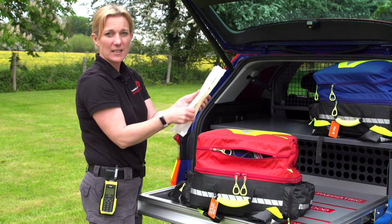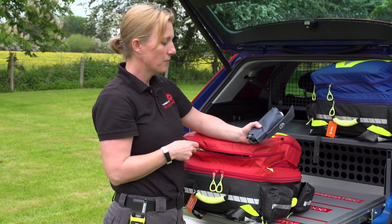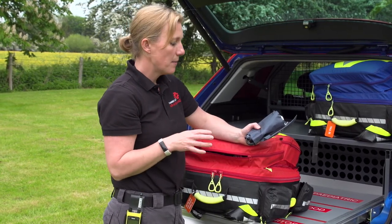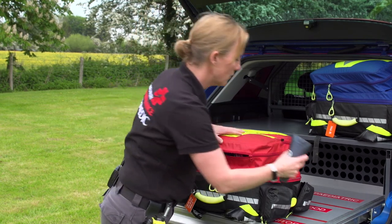And there are our giving sets that we feed that through. At the bottom, we've got a manual blood pressure cuff. We usually take blood pressures for patients on our monitor; however, like anything, there's always a chance something can fail when it's electronic, so it's very useful to have a backup manual blood pressure cuff.